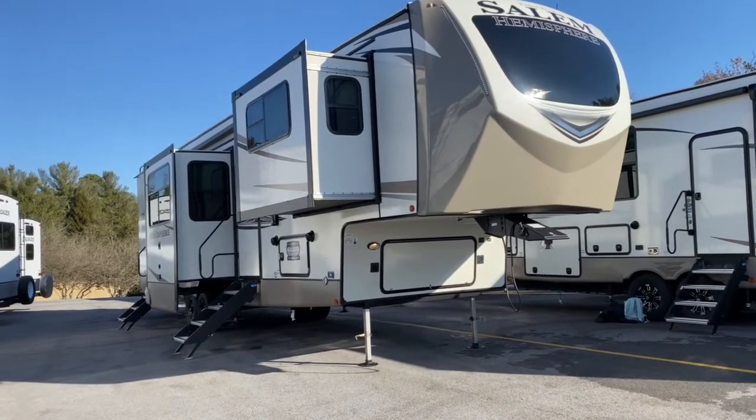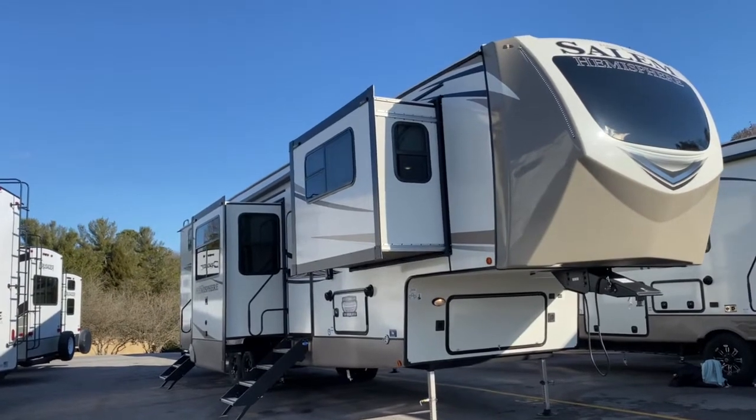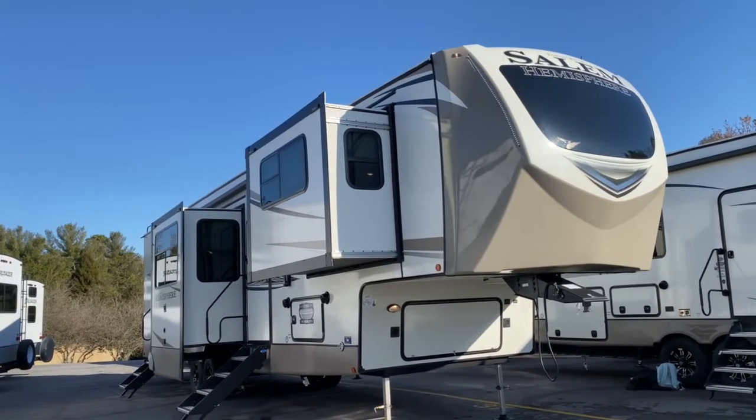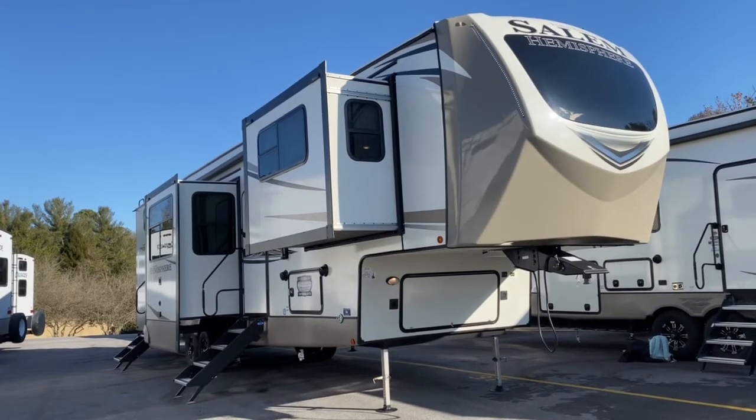Hey, it's Vicki with Tri-State RV in Anna, Illinois, and today I'm going to show you the all-new 2021 Forest River Salem Hemisphere 378FL.